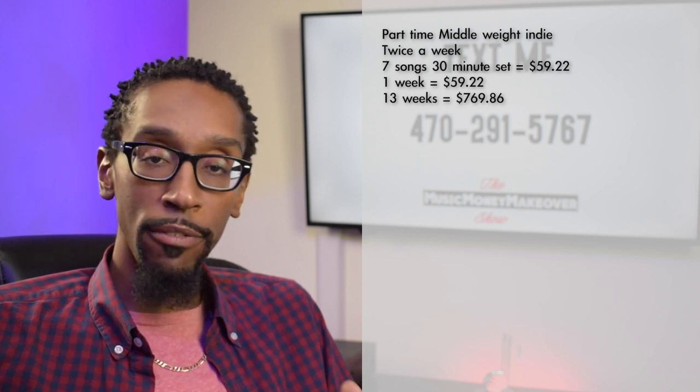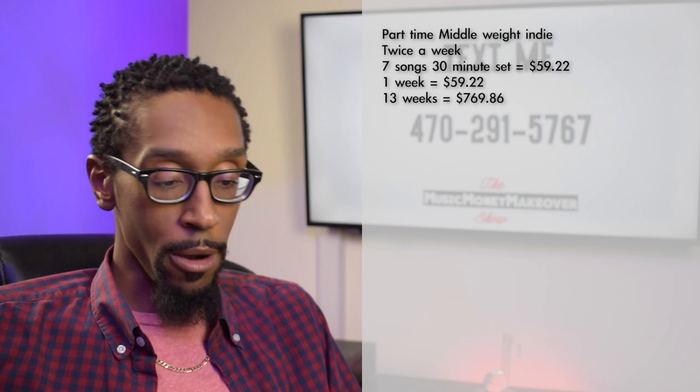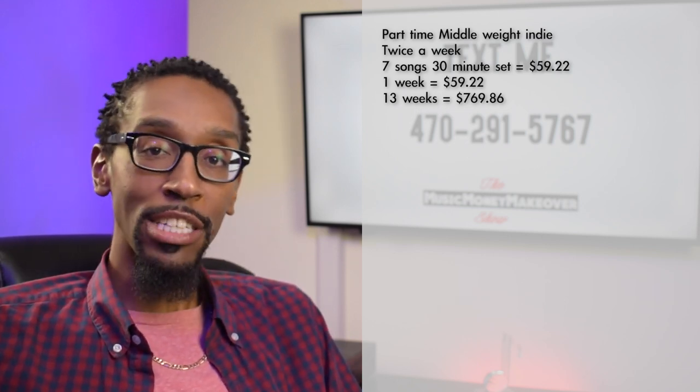If we bump it up to a year — because you're doing two shows a week, 52 weeks a year — we're looking at $3,079.44 in live performance royalties. But wait, there's more — I haven't added the merch into the mix yet.